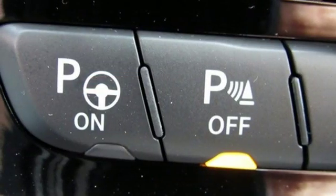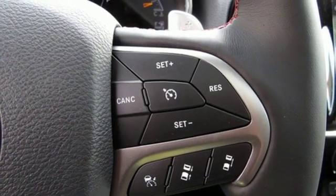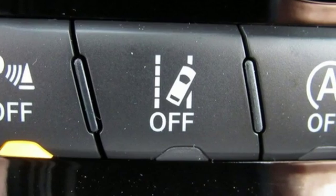First and second row express open and close sliding and tilting sunroof. Height adjustable automatic with driver control suspension. And automatic transmission.